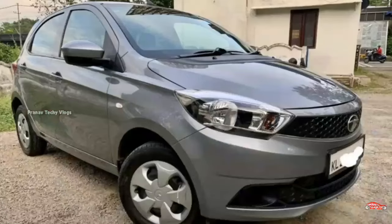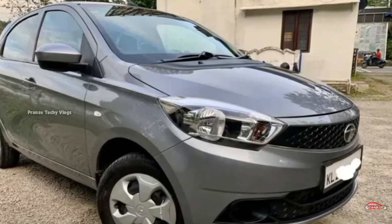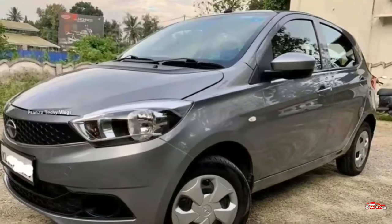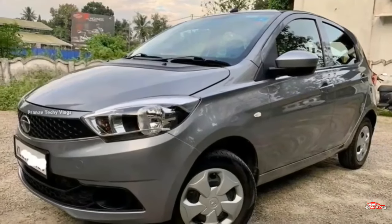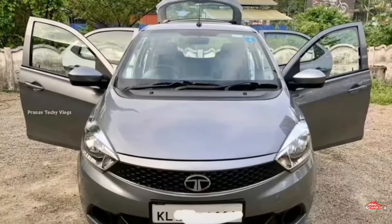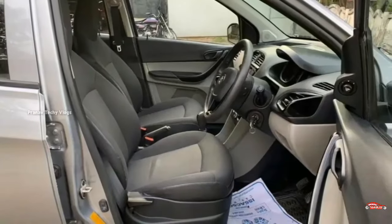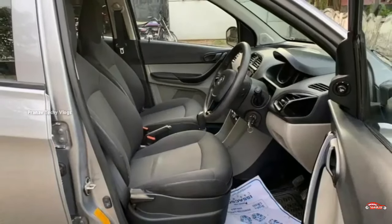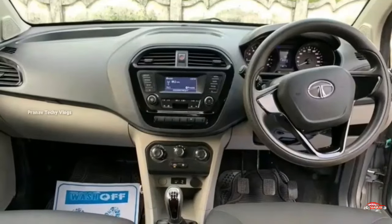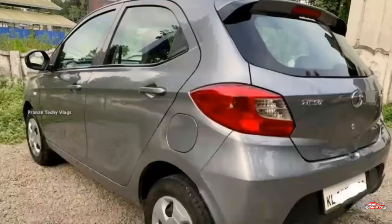This is a 1.2L petrol engine. The odometer reading is around 2.5 km in the back. It has a manual transmission and is in good condition with around 4.5 km mileage.